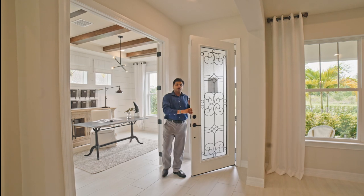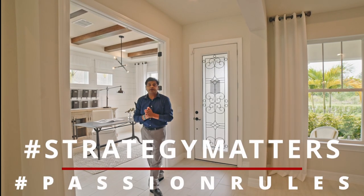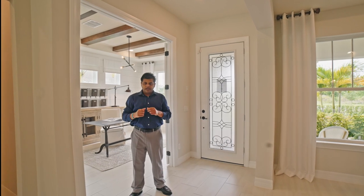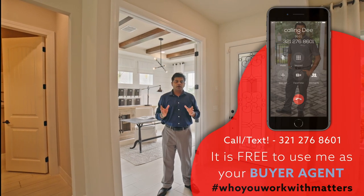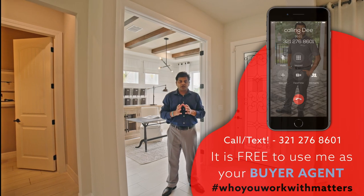Welcome to another episode of Orlando Home Show, where strategy matters and passion rules. I'm in this brand new community in East Orlando, a community with direct lake access. So if you are into boating, this is a great home in a beautiful gated community with an oversized lot.